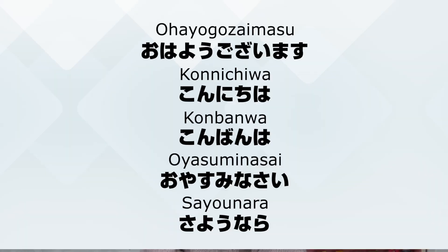In the future, if you come to Japan and you're not sure which greetings to use, it's better to use the formal greetings.